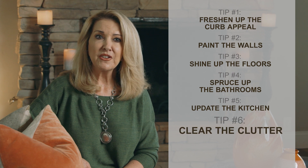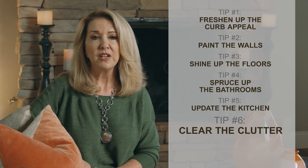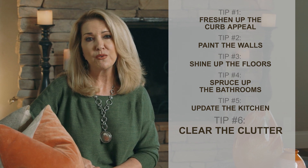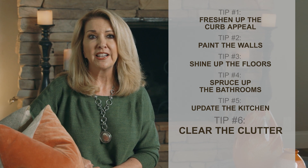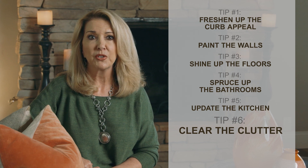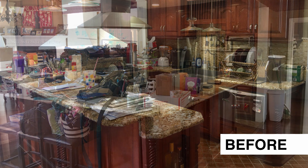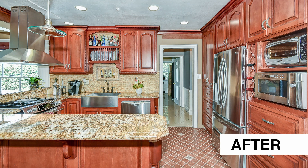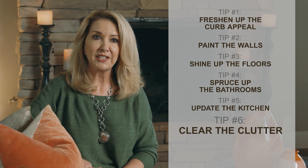Number six, clear the clutter. I tell my sellers that they are going to be packing and moving at some point, so why not start going through and purge what you don't need now? What you don't realize is that while you have enjoyed looking at the collage of framed photos on the wall and tabletop, this is what distracts buyers when they're going through your home. Coffee tables, kitchen and bathroom counters, windowsills and even refrigerator doors should be cleared of personal items, photos, plants and tchotchkes. Remove all magnets from the refrigerator doors. You want to declutter and make the focus about the room and not about your collectibles.